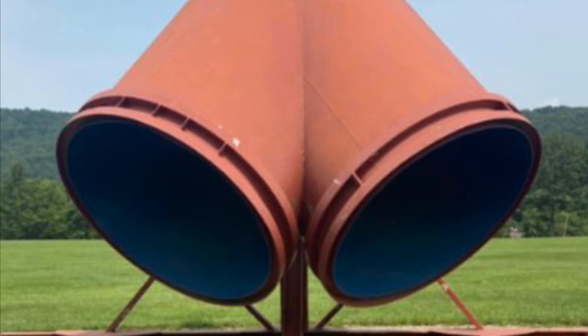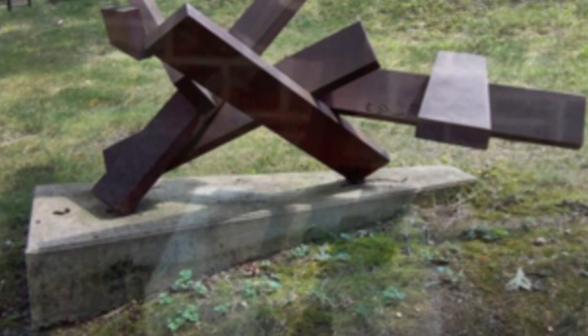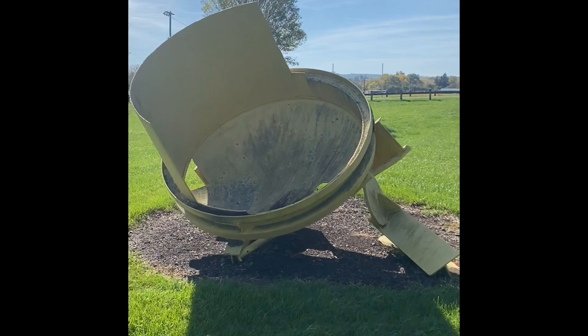I personally enjoy looking at these works of art, whether they are located on Packard campus or on the drive to Goodman campus. I always take a moment to appreciate the creativity and fine art produced from various artists.